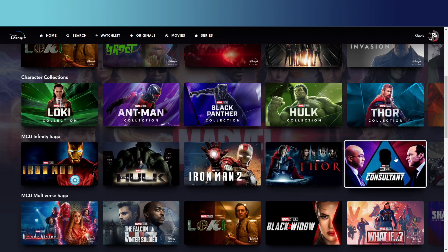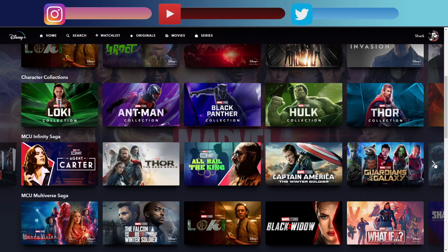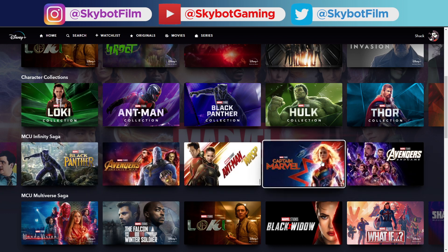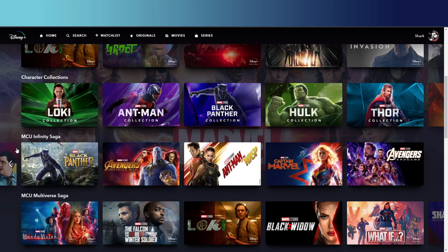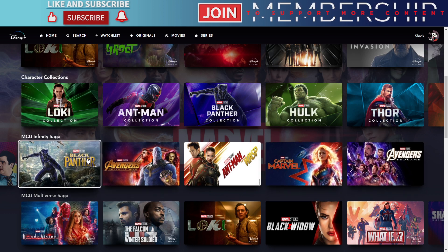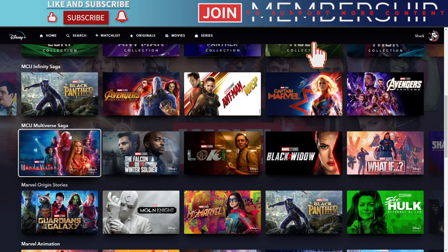If you don't know who Daryl is, you need to watch the Team Thor shorts, because they explain who he is — and he actually appears in Thor: Love and Thunder as well, so it's worth watching those little one-shots. Continuing on, there's Black Panther, Avengers: Infinity War, Ant-Man and the Wasp, Captain Marvel, and Avengers: Endgame. None of the Spider-Man movies are in the Infinity Saga collection, though there would be two — one just after Civil War and one after Endgame.